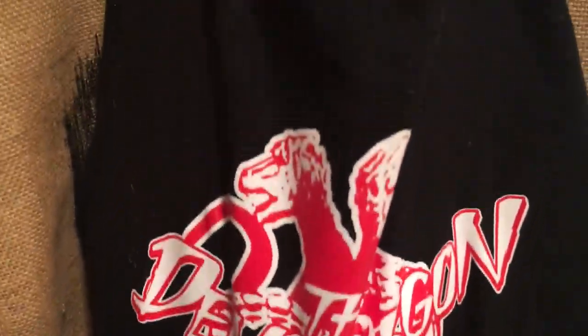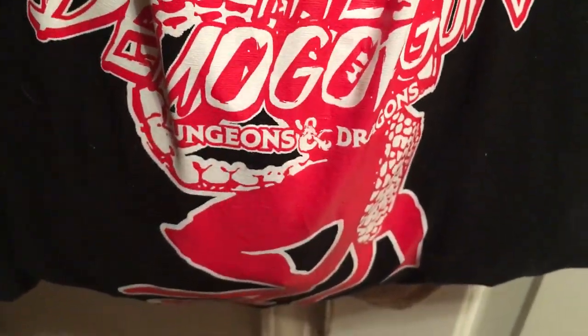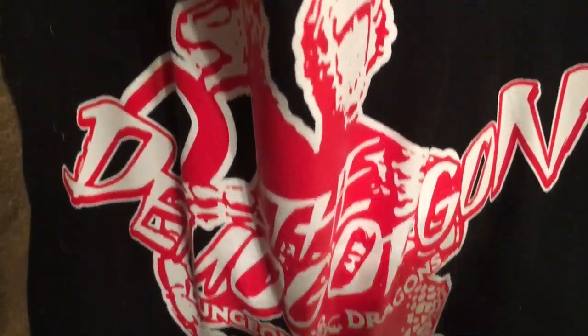Hanging on the back of this door there are some Twin Peaks totes, but there is the Demogorgon tote, and this is filled pretty much with various dice.